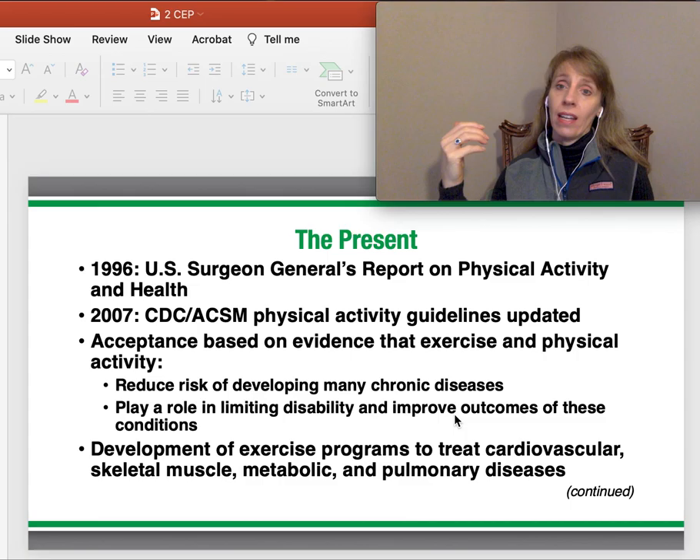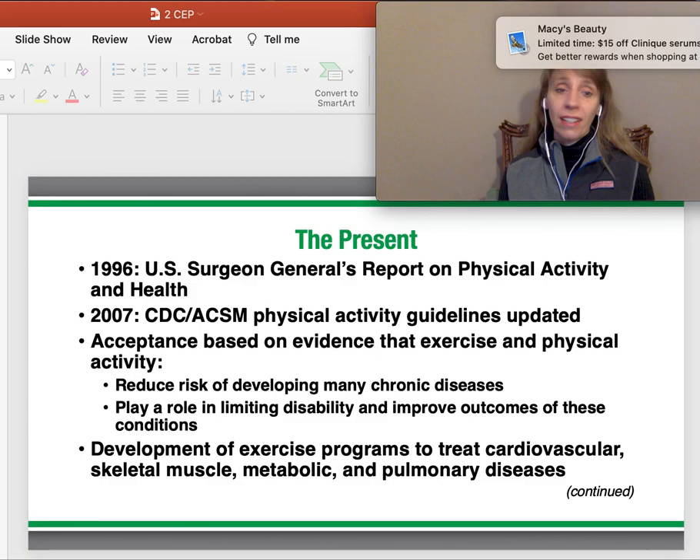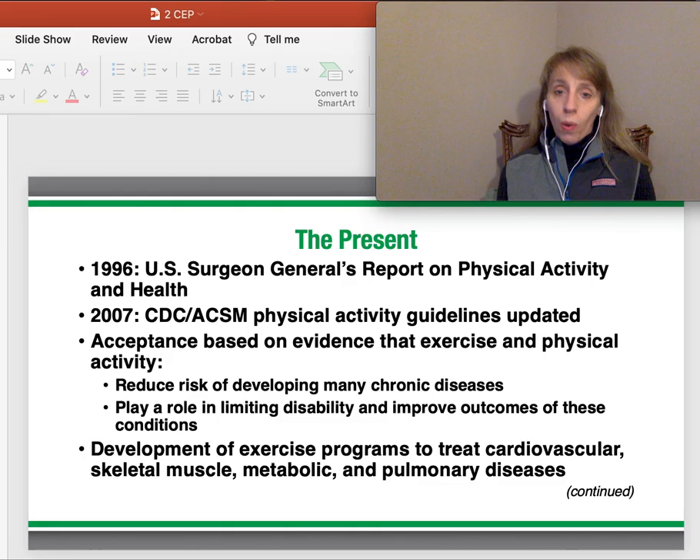Our whole career has come out of research. We once were simply physical educators — the old-fashioned so-called gym teachers. Physical education led to kinesiology and more understanding about movement. Then we combined it with medicine and the understanding of what's going on when people have illnesses — how the benefit of increased blood flow, circulation, and skeletal muscle mass really helps to improve morbidity, mortality, and quality of life.